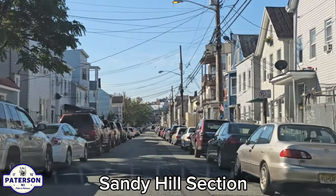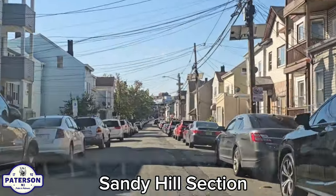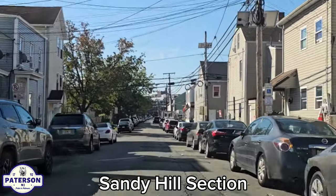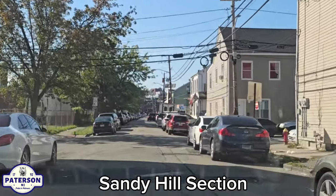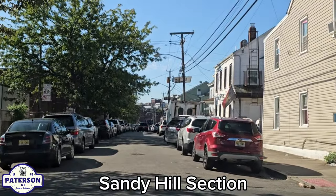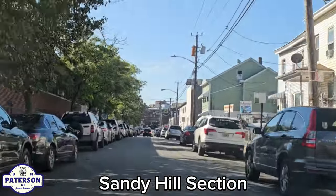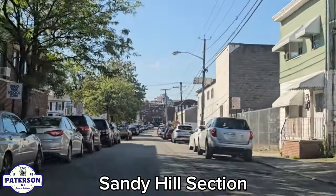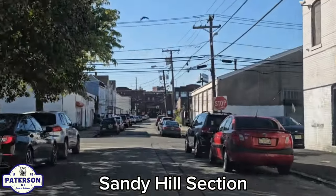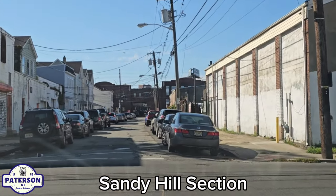We're crossing Oak Street. I know some folks might say, 'Oh, you didn't go past my house in the Sandy Hill section, you didn't go up my street,' so let me apologize ahead of time. We're crossing Cedar Street. I figure I'll show some of the more main roads. Eventually I'm going to show all the streets in Patterson, because I do have a plan of featuring every single street on my channel.